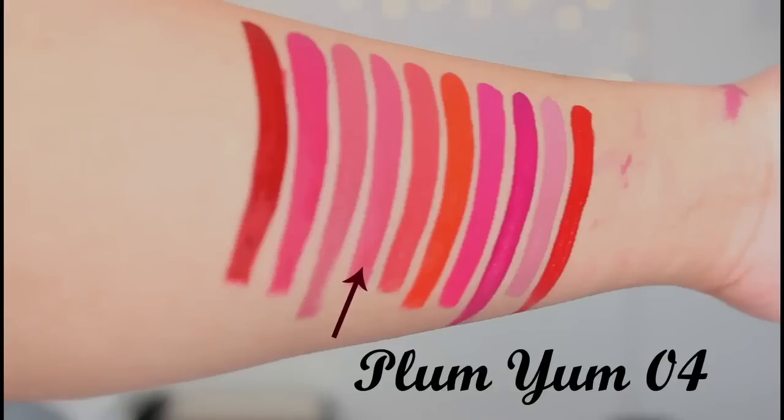This next color is called Blum Yum. It's a very beautiful everyday kind of shade — a muted berry shade. I like it so much, this shade is gorgeous.